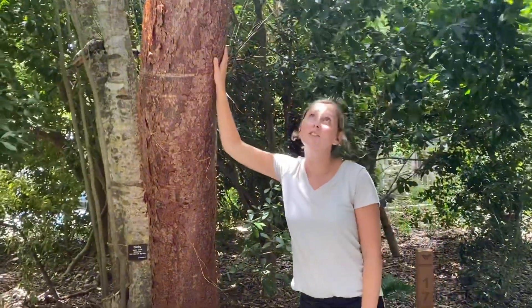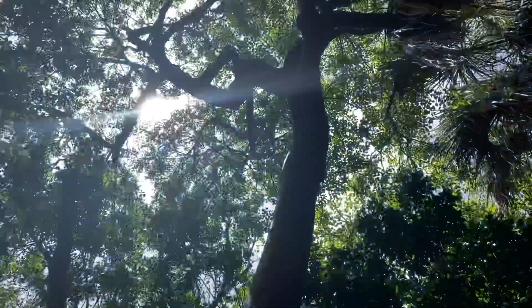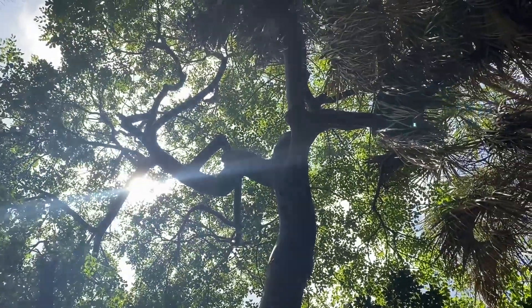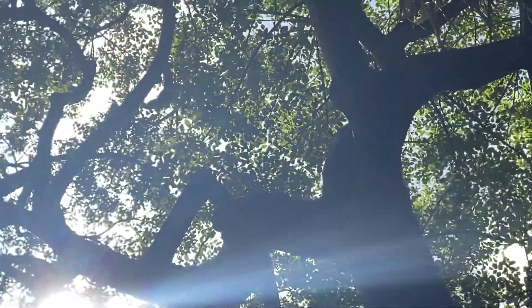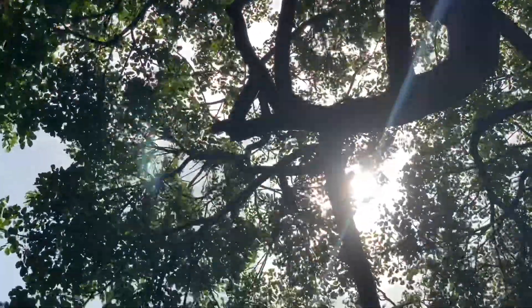Gumbo Limbos actually have small little berries, which are a little hard to see since they're so high up there. The berries get eaten by mockingbirds and varro birds, which then eat the seeds and spread them along, and that's how the tree can continue to populate and grow.